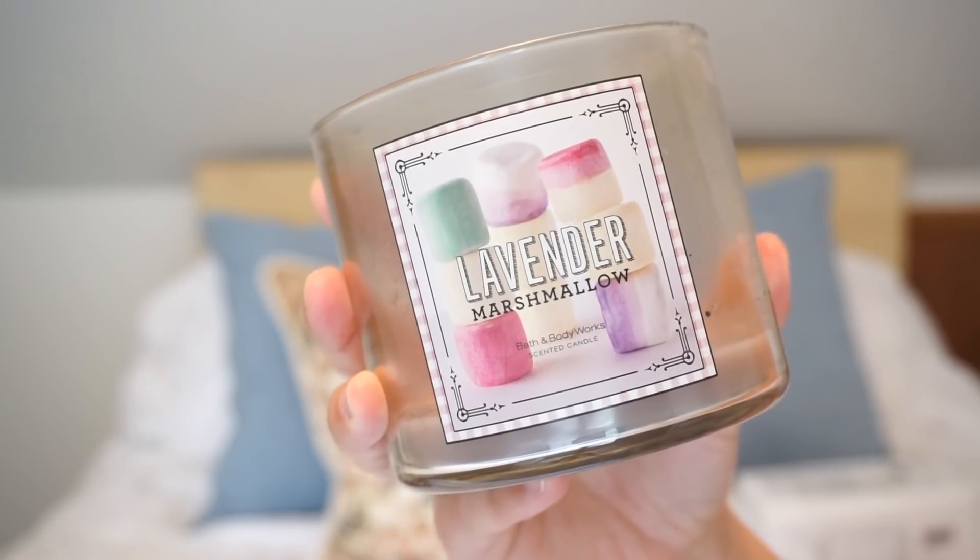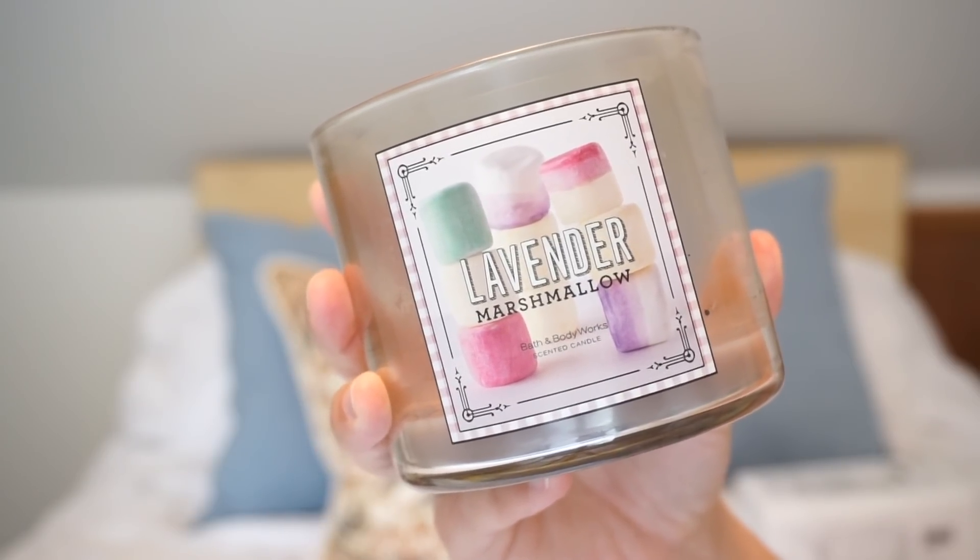I went through a few candles, per usual. This is the Lavender and then I went through Bubblegum. Both are great and very spring and summertime scents. I'm trying to get through my collection so I don't have a stockpile of candles anymore. I also want to buy some fall candles from there and I won't let myself do that unless I have zero candles in my stock.